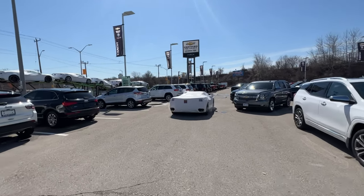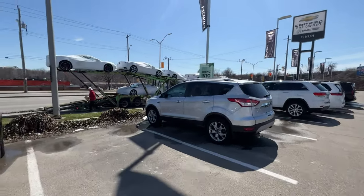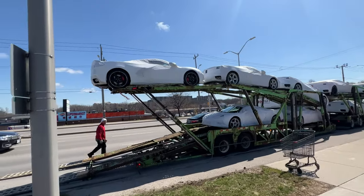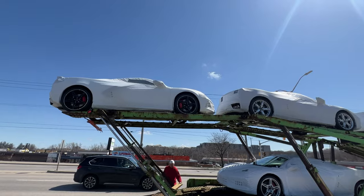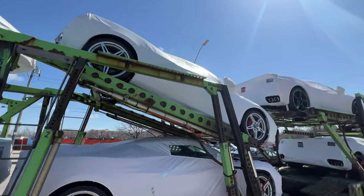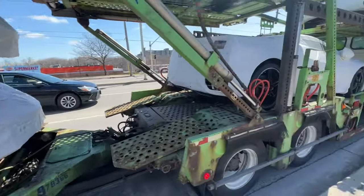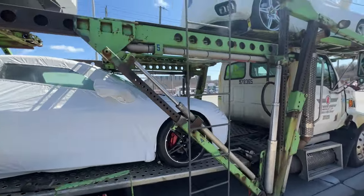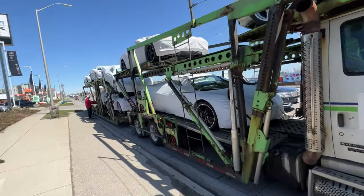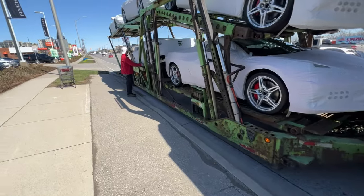This one is a 1LT Z51 in Red Mist Metallic. Over here we've got our second one coming off — it's got base wheels but not for long. On the top end we've got another Z51 with carbon flash finish wheels and trident spokes in the sterling silver. We've got base wheels with edge red calipers on this one, a Z51 with bright red calipers, another base wheel with edge red, and another red with bright calipers and a Z51. A lot of red calipers on this truck — you don't see that every day.